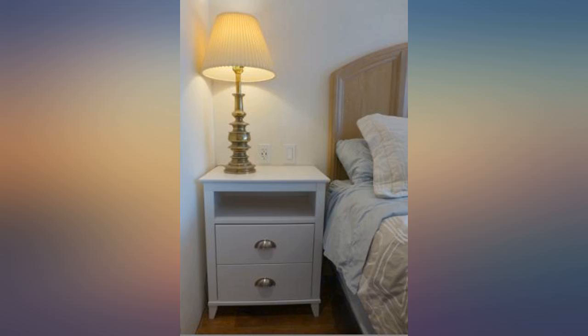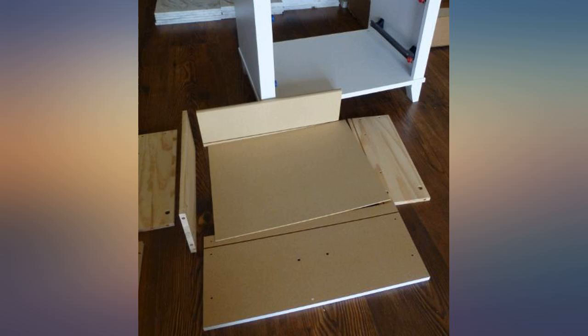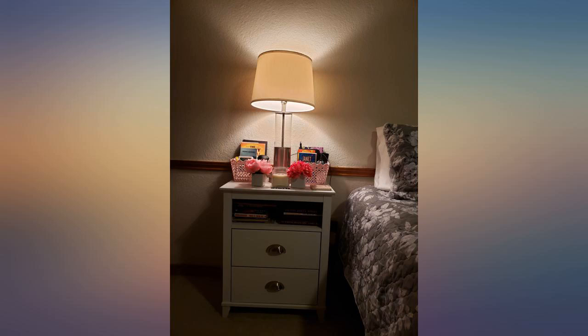I'm so glad I took a chance and got these. The drawers look and work perfectly. All holes matched up nicely. If you're used to assembling Ikea furniture you should not have an issue. If you want large solid wood nightstands with drawers, I highly recommend these.